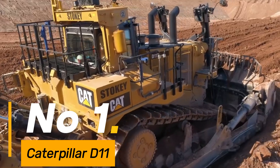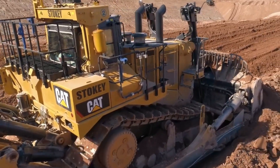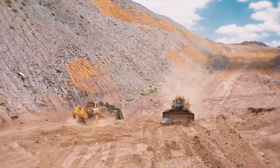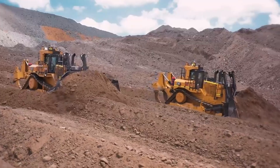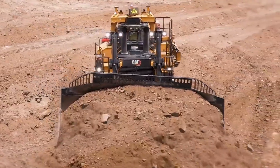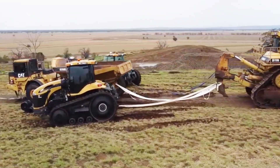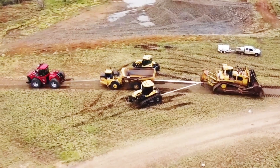Number 1: Caterpillar D11. Let's kick off with the Caterpillar D11 — the titan of the terrain. This mammoth machine weighs in at a staggering 230,000 pounds, epitomizing sheer power and durability. With its exceptional blade capacity of up to 57.5 cubic yards, it effortlessly moves mountains of earth, equipped with a robust 850-horsepower engine. This colossus is designed to conquer the most challenging terrains.